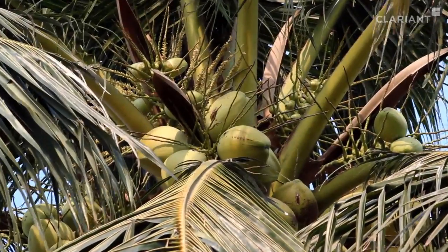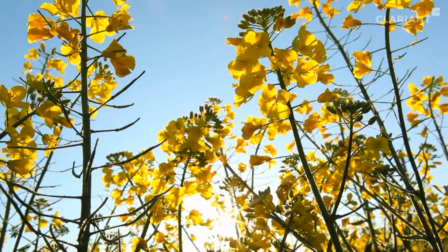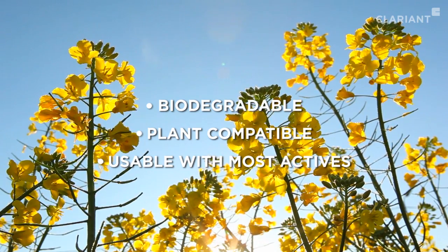Clariant has developed the adjuvant Synergen OS based on plant oils like coconut and canola oil. As it is based on renewables, it is biodegradable, very well tolerated by plants, and usable with most widely used actives.